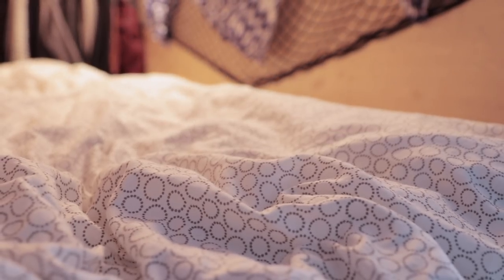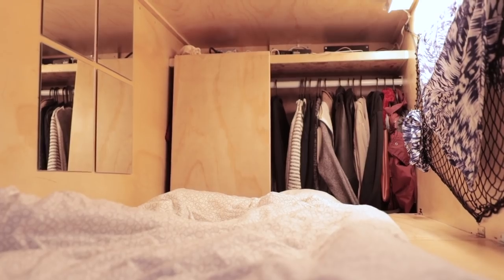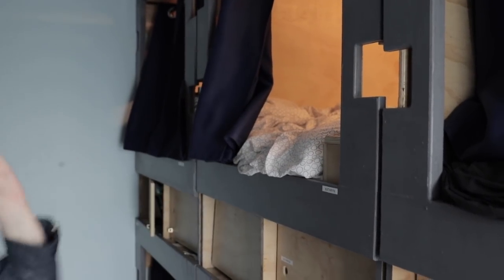This may not seem like a comfy place to sleep but it's actually very cozy and blocks out all sunlight, which makes it easier to sleep. Outside of the pod has footholes so it's easy to get out.